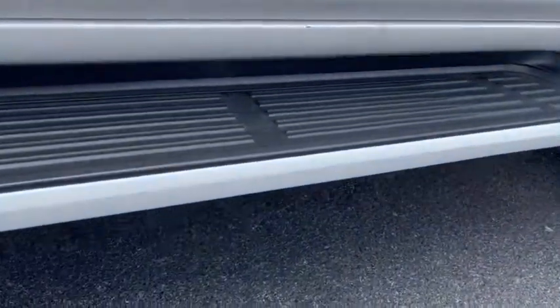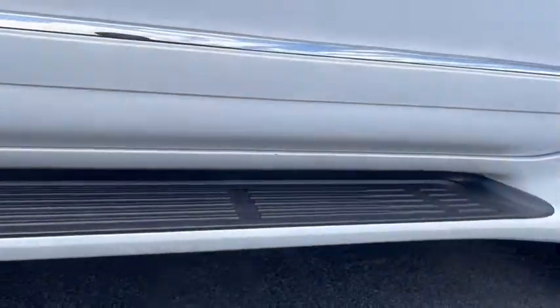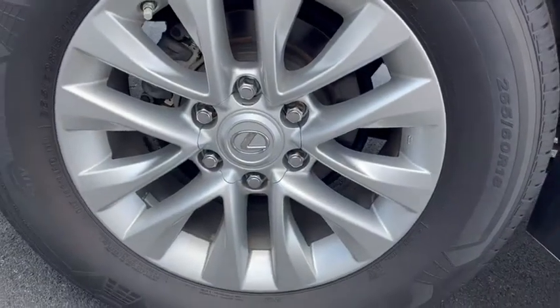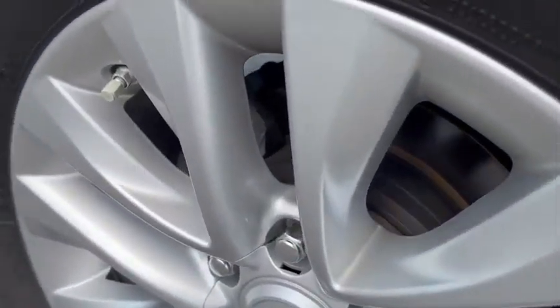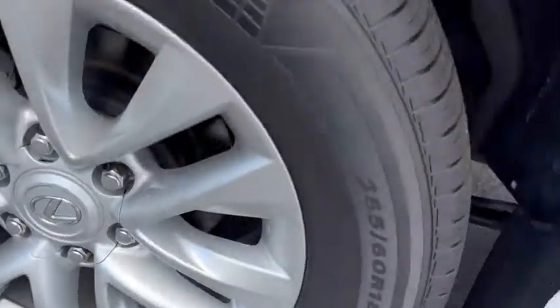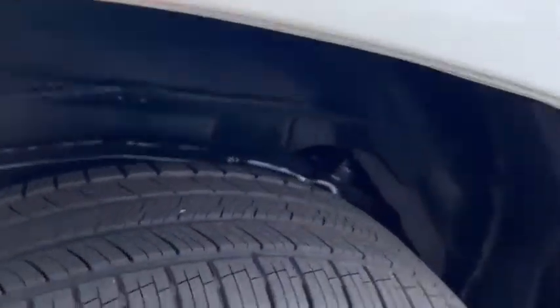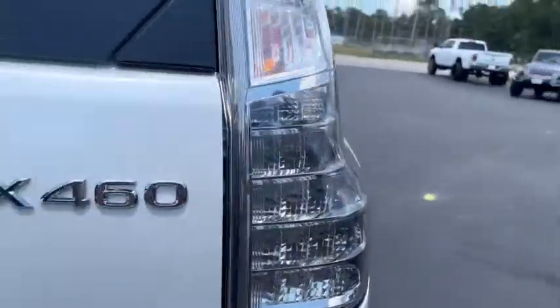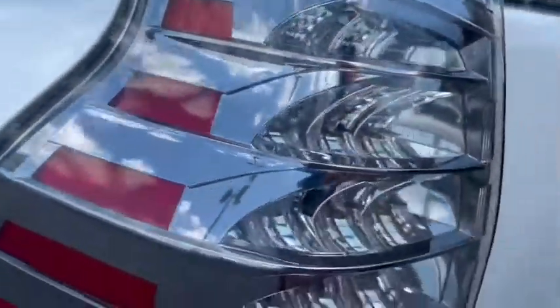Just some dirt there — nothing along the bottom, maybe a tiny little scratch but nothing major at all. The wheels are not curbed, they look great. Along the fender well, sometimes you'll get some rock splash and scratches — nothing here, looks excellent. Brake lights are in good shape and clear. Sometimes you'll get cracks alongside there but nothing on this one.